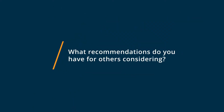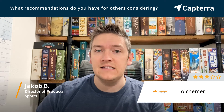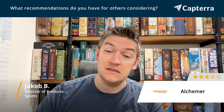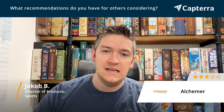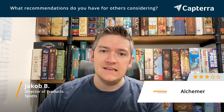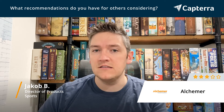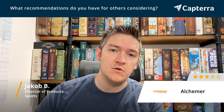Alchemer has been a pretty good place for us to start in terms of surveys and starting to collect data from our users. There are a lot more high-end custom solutions that cost a lot and have a lot of bells and whistles. We found that Alchemer was a nice middle of the road — it's not cheap necessarily, but if you're using it frequently enough, it has enough features and tools that it merits the cost and the investment to learn it and get onboarded. That's beyond simple Google Forms.